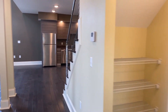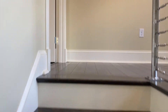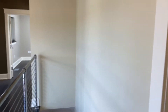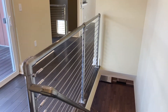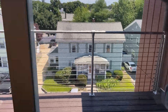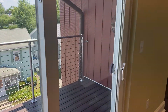Let's go on up to the second floor. There's a deck here. This is on the Bacon Street side, so it's super quiet.